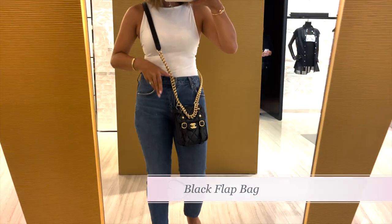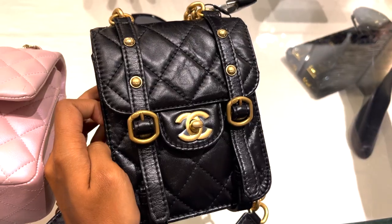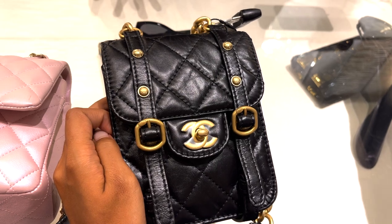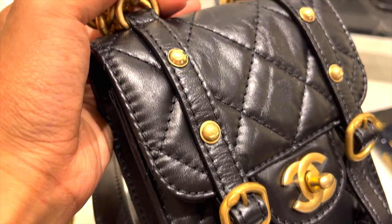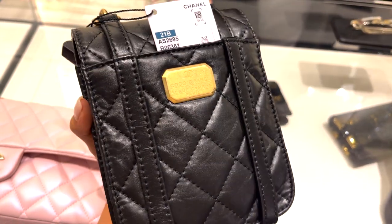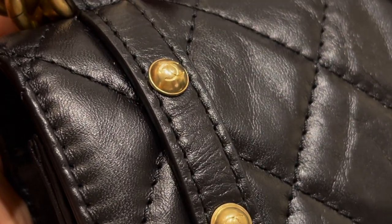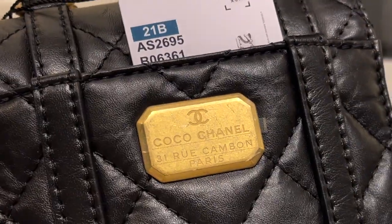Then I got to try on a black flat bag in distressed calfskin with aged gold hardware. It reminds me of the North-South boy bag, but in a utilitarian form. I'm not the biggest fan of the bag, but I do appreciate the details — the buttons all have CC on them and the back plating is just gorgeous.